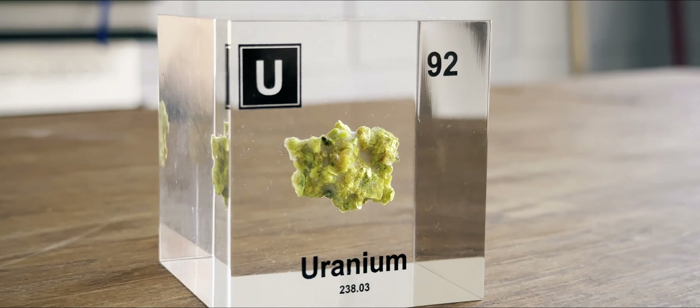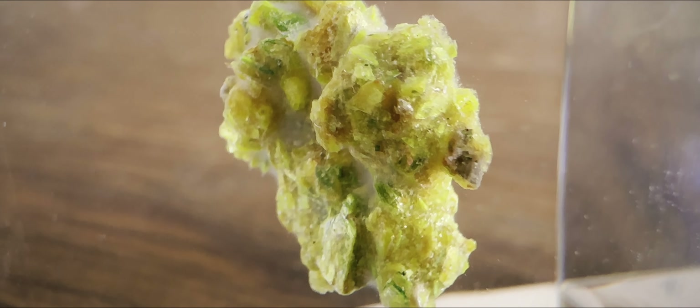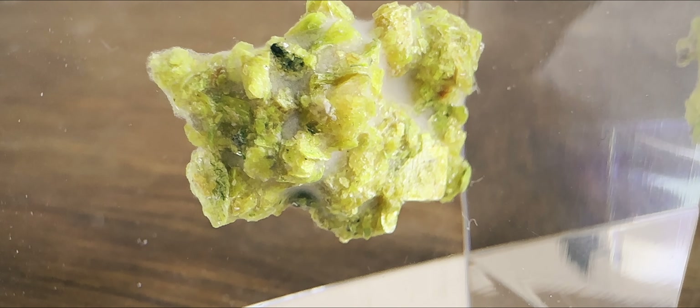The specimen floats in a cube of acrylic glass. The irradiation dissipates at about one centimeter from the glass, so it's pretty safe to handle — unless you break it, of course.